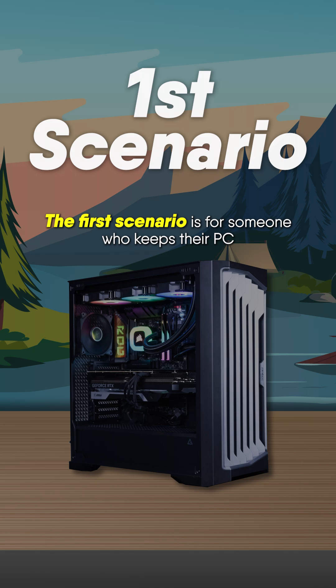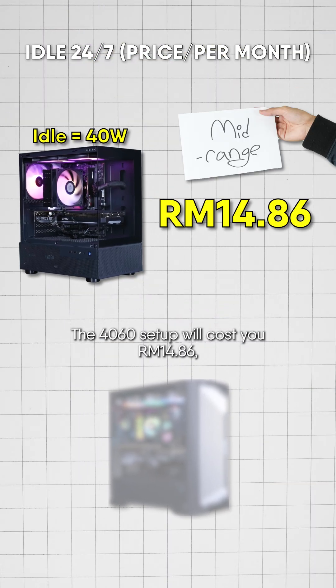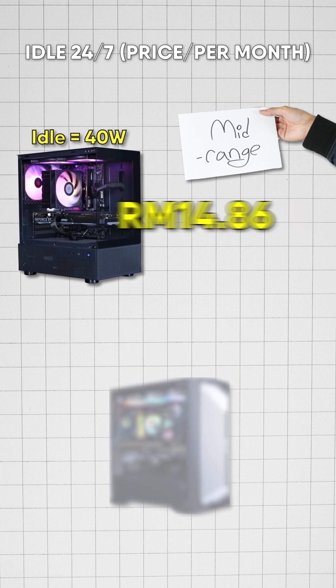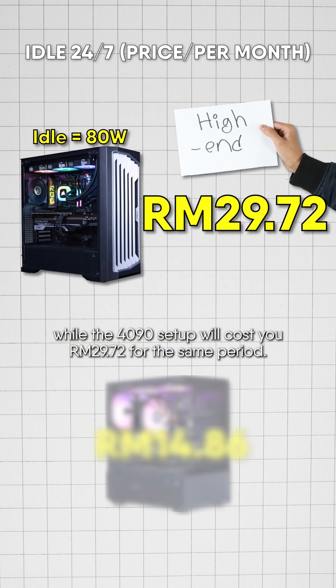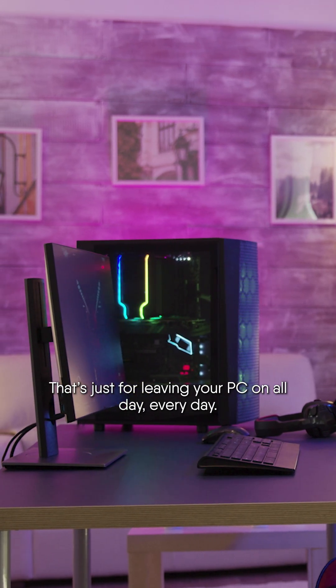The first scenario is for someone who keeps their PC running 24/7 without turning it off. The 4060 setup will cost you RM14.86, while the 4090 setup will cost you RM29.72 for the same period. That's just leaving your PC on all day, every day.